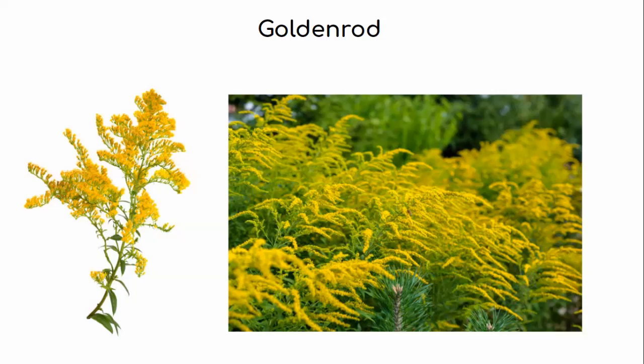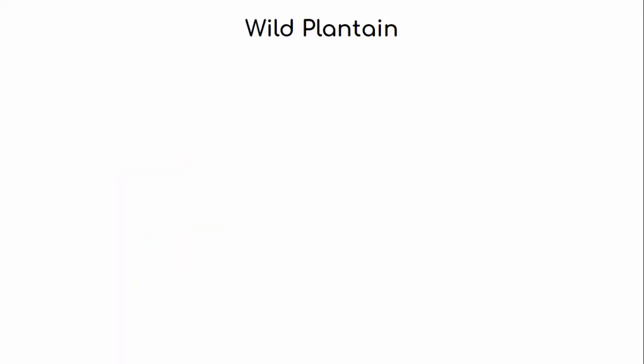Goldenrod tea has been used for many years to relieve intestinal gas or cramps. However, if you're allergic to other plants in the aster family, you may be allergic to goldenrod, as it is a common fall allergen. You can also use the beautiful yellow flowers as a dye if you want to color your clothing.